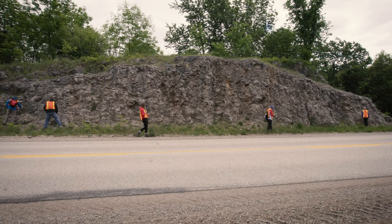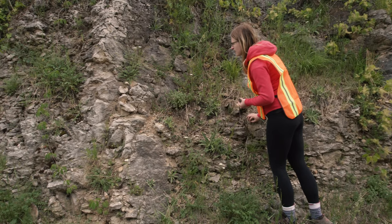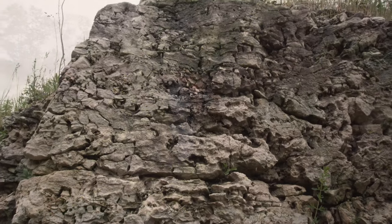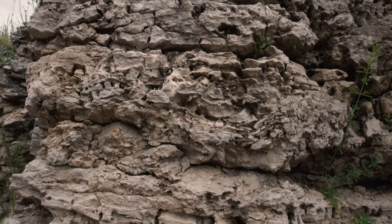Once upon a time, southwestern Ontario was a shallow, subtropical inland sea. The global average temperature of this time was approximately 30 degrees Celsius. The tropical environment allowed for more nutrients to exist in the water, permitting accelerated growth of organisms.